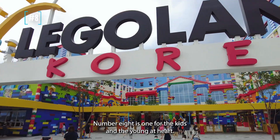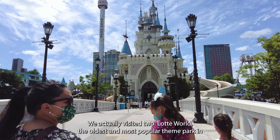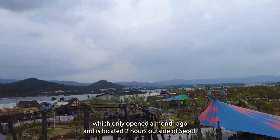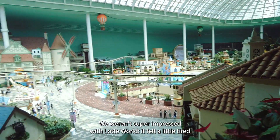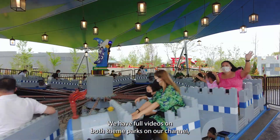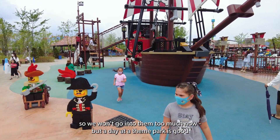Number eight is one for the kids and the young at heart: head to one of the theme parks in Seoul. We visited two — Lotte World, the oldest and most popular theme park in Korea, and Legoland, which had only opened a month prior and is located two hours outside of Seoul. We weren't super impressed with Lotte World — it felt a little tired and was really busy. We loved Legoland so much. We have full videos on both theme parks on our channel. A day at a theme park is good for the soul.